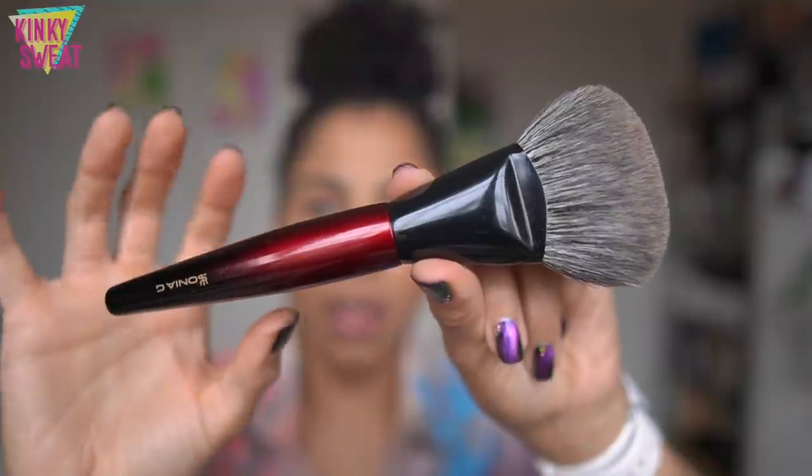A huge thank you to Beautylish and Sonia G for sending her new brush. When I saw this on the internet, my heart swelled. I'm a huge fan of Sonia G. I went back to look at my order history on Beautylish and discovered that my first Sonia G purchase happened in October of 2018, so it's been like a four-year relationship.